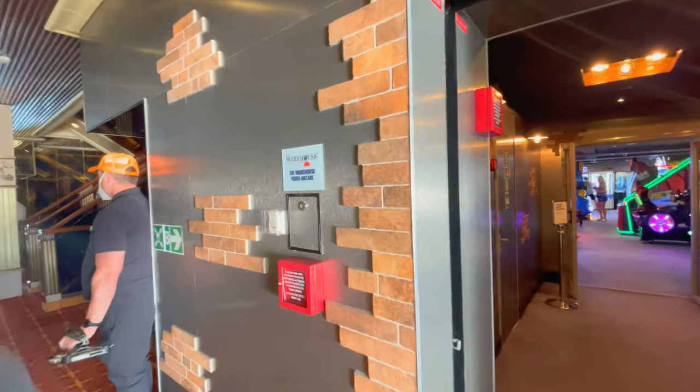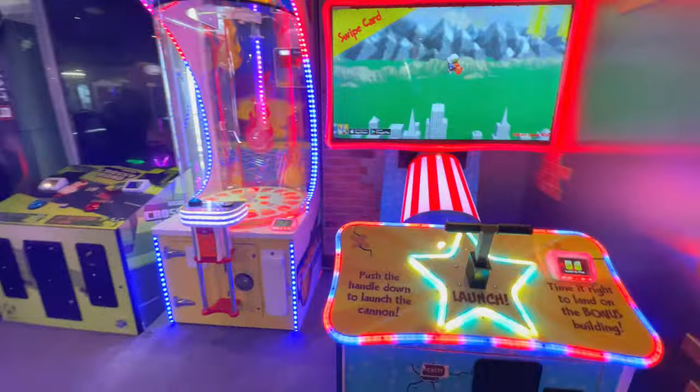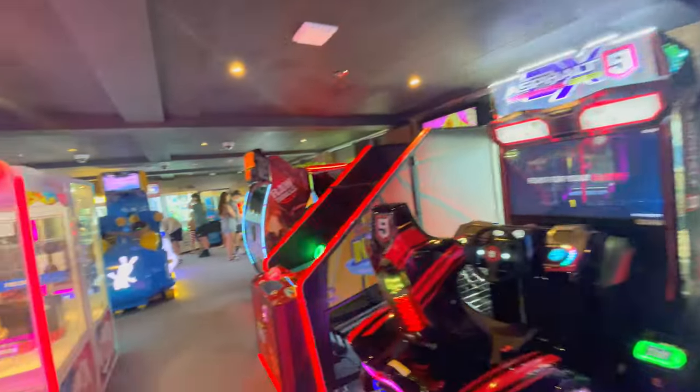Bonus tip for parents: take your kids to the arcade — it is fantastic, lots of games. You can hang out in there for half an hour to an hour, playing air hockey and other games. It's not just for kids either — whether you've got a girlfriend or just got married, get in there and play some games and have a great time. Another big secret on these cruise ships is the candy shop — Cherry on Top. Definitely check it out.